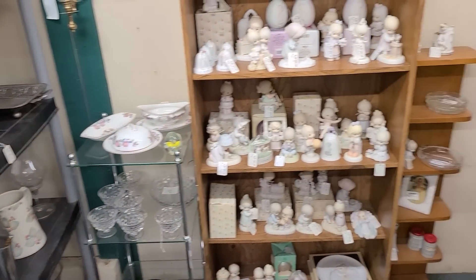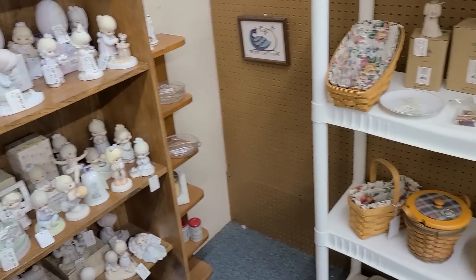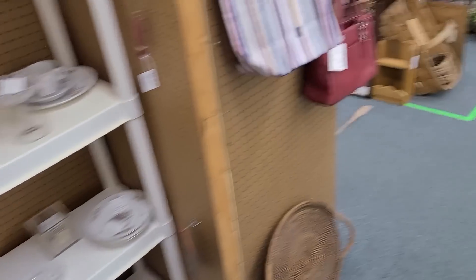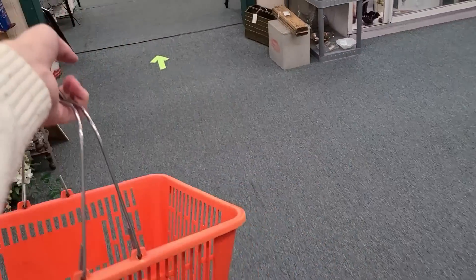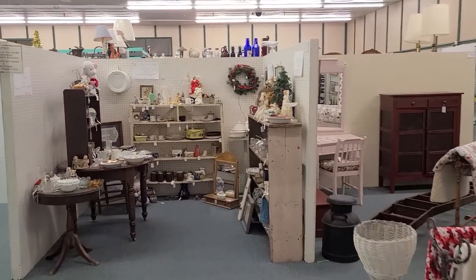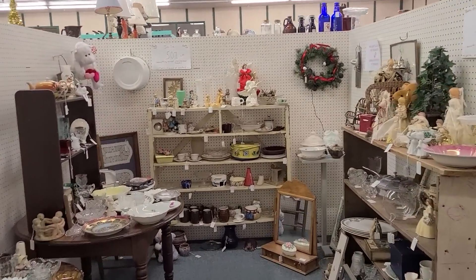Lots of Precious Moments — they're all having a moment there on the shelf. Looks like there's a 50% off booth over here. Maybe this will be really good.